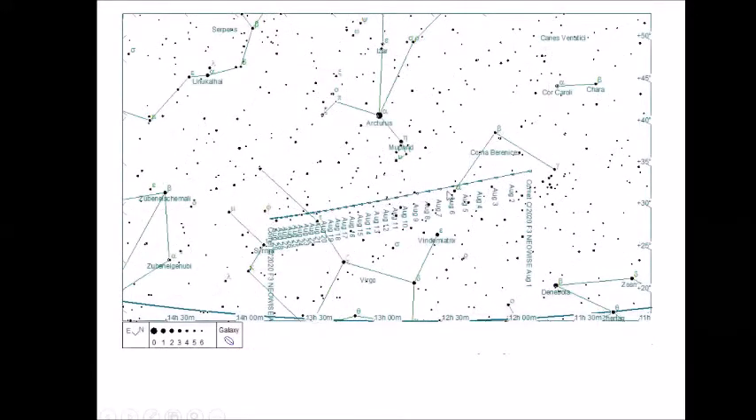Comet NEOWISE — it's been very useful to have a naked eye comet around with lots of late nights and early mornings, but now it's getting higher and moving into the west, heading into the sunset twilight area and fading rapidly. You can see the daily progress of the comet through the top end of Virgo, and that the tick distances each day are decreasing — like looking at a plane receding from you in perspective.